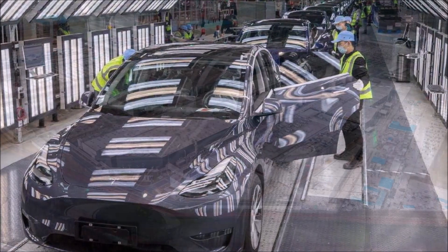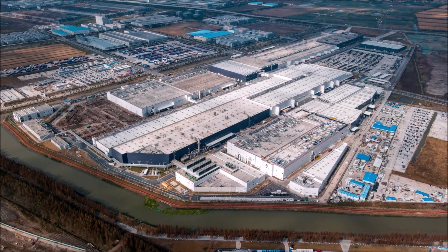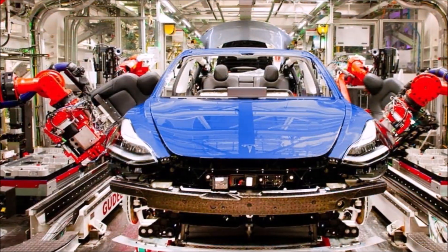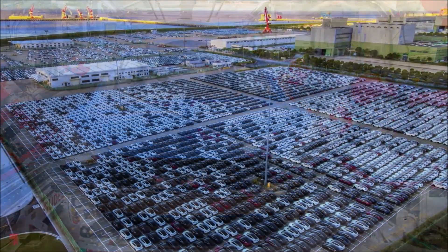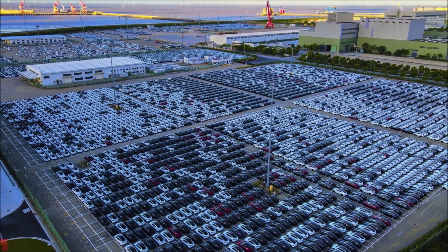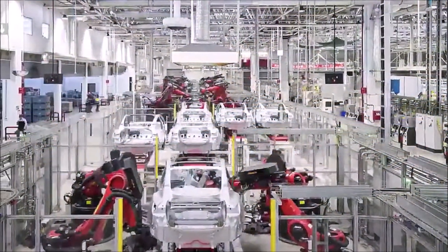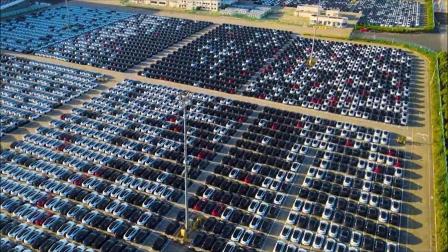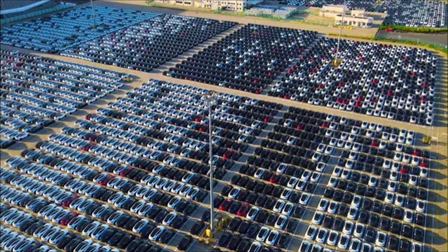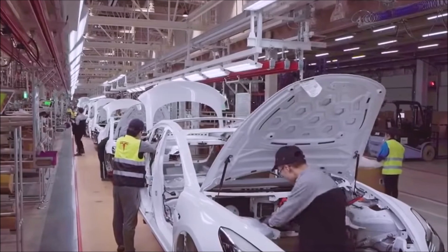Tesla is also increasing vehicle production by 50% from the Fremont, California plant to 750,000 vehicles. When you add all this up together, it doesn't seem like it will be too long before Tesla starts producing several million vehicles a year. Given the unpredictable nature of production ramps, it's not exactly clear what sorts of production numbers Tesla will hit at what time. Excited to learn that Tesla has been able to maintain an annualized production run rate of over 900,000 vehicles only from Giga Shanghai? How many cars do you think Tesla will deliver in 2022? Let us know your thoughts in the comments.